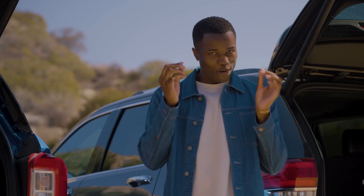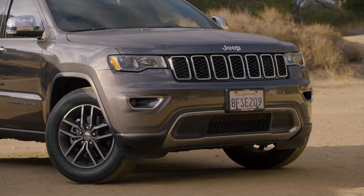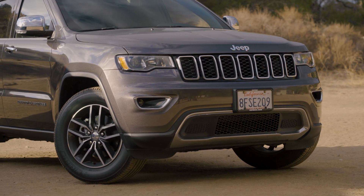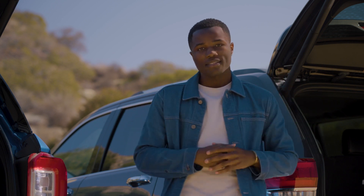What really irks me about the Grand Cherokee are the headlights. This is a limited trim, and it still does not come with HID or LED headlights, which really doesn't make any sense. No car made in the past five years should ever have yellow lights. Please, stop with the yellow lights.